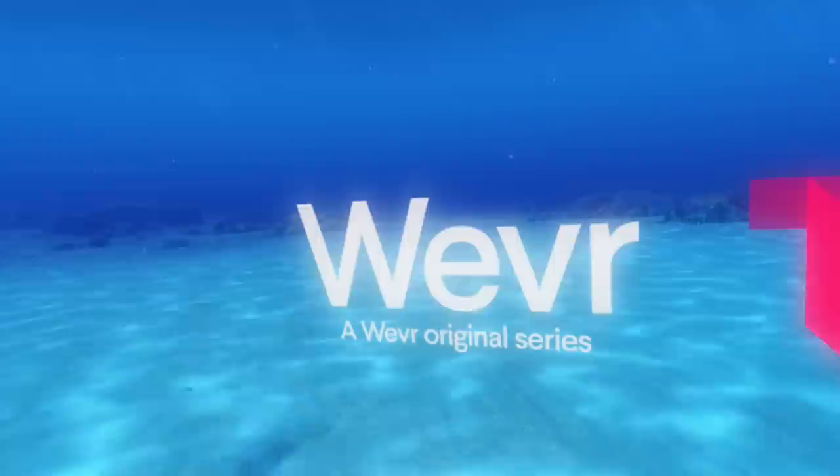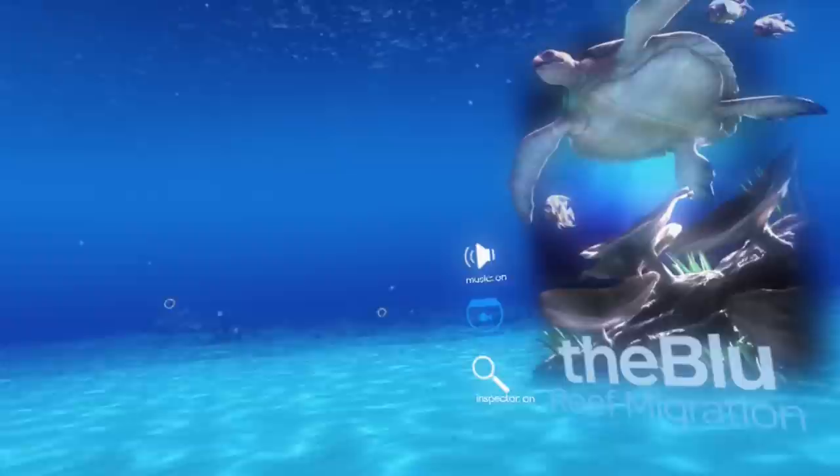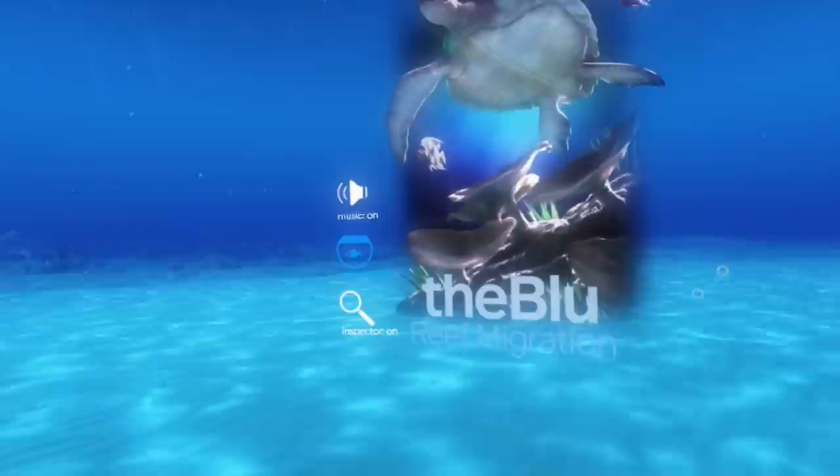So we are playing The Blue, which is an underwater simulation for the HTC Vive. So the first one I want you to do is the whale one, just so people can see it because that's the shortest one.